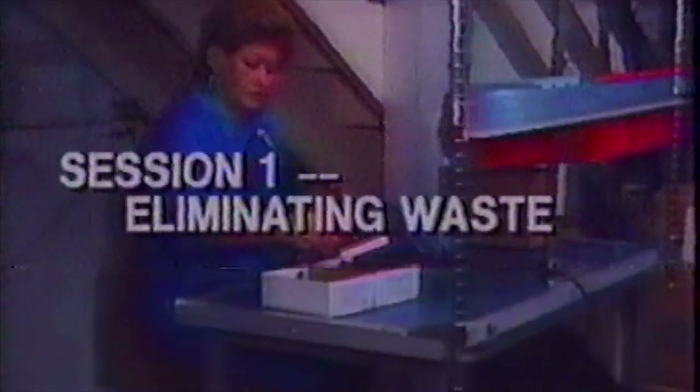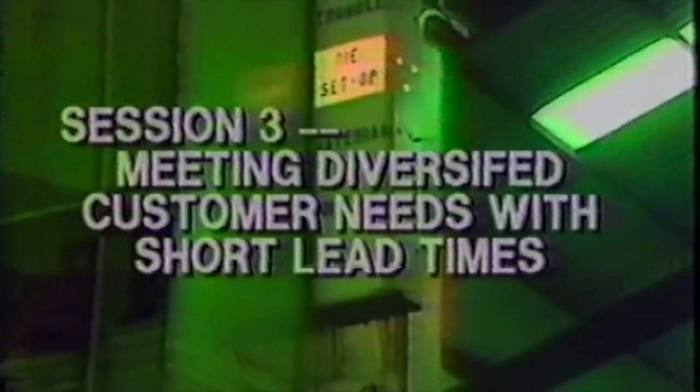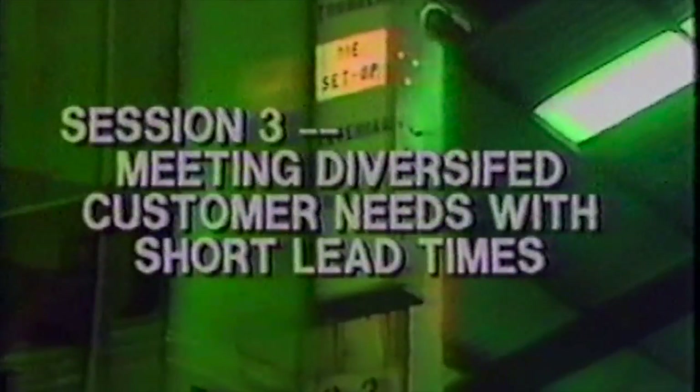Addressing this point, there are three sessions in this tape. In session one, we will look for wastes in our factory and think of ways to eliminate them. In session two, we will go back to the basics and study the importance of housekeeping and workplace organization. In session three, we will see what we can do to meet the diversifying needs of customers in a short lead time.